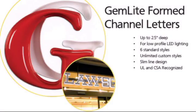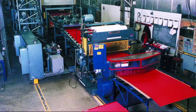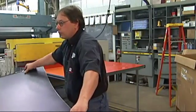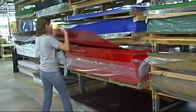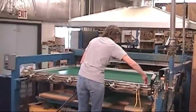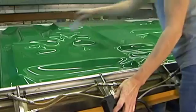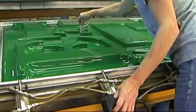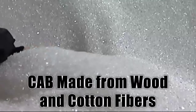Our Gem Light letter is a two-part form plastic channel letter made from custom formulated CAB. Gemini extrudes its own CAB sheet. Through a co-extrusion process, we are able to customize the layers of sheet to build in light diffusion specifically formulated for LED illumination. As with LEDs, our letters made from CAB help promote the green initiative as they are made from wood and cotton fibers and are not oil-based.